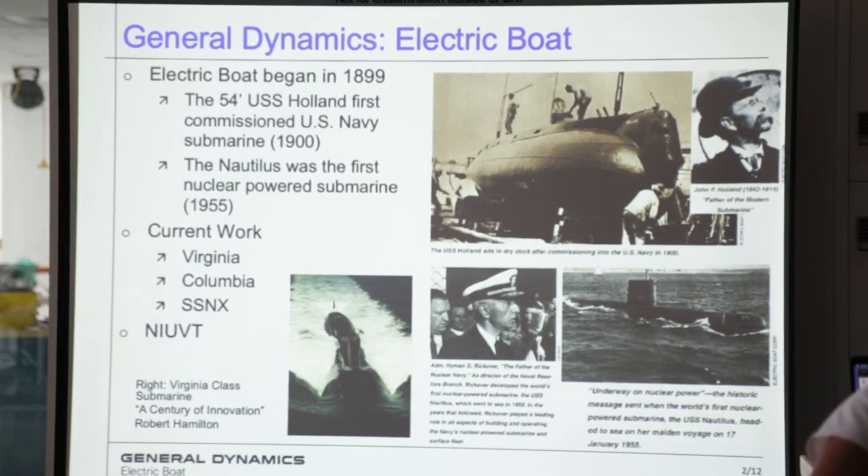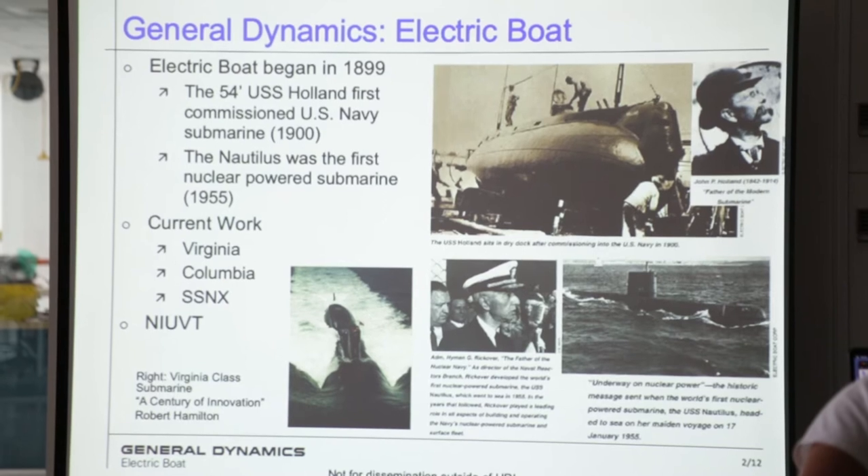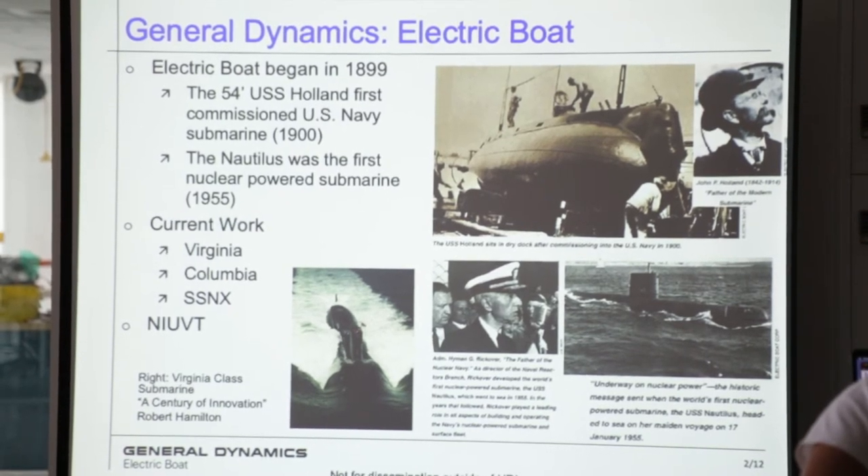I'd also like to make a quick mention of NIUVT, the National Institute of Undersea Vehicle Technology, which is a collaboration with the Naval Undersea Warfare Center, UConn, URI, and a couple other companies doing research focused on submarine technology. So if any of you are thinking about going into grad school later on, take a look at NIUVT. They've got a lot of great research going on, and now they're well funded too, so that's also a bonus.